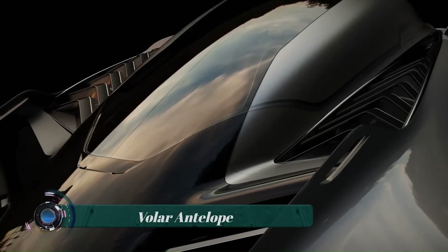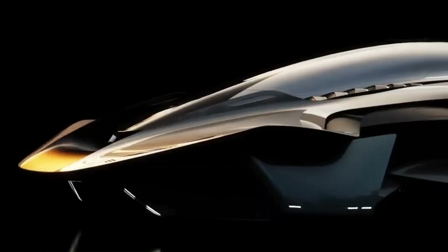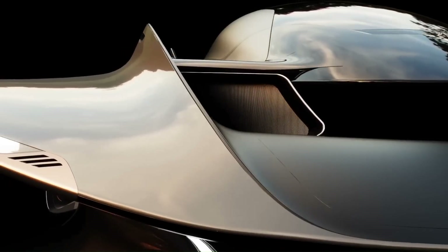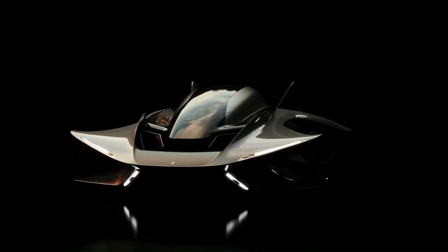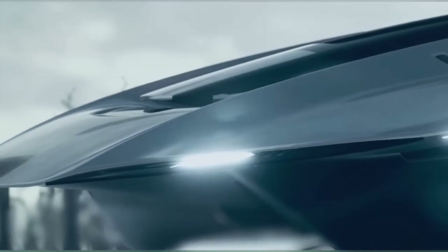The Voler Antelope is an electric vertical takeoff and landing (eVTOL) aircraft under development by Bellwether Industries, a London-based company. It is designed to be a personal air vehicle (PAV) for urban transportation, with a sleek, aerodynamic design that resembles a supercar.